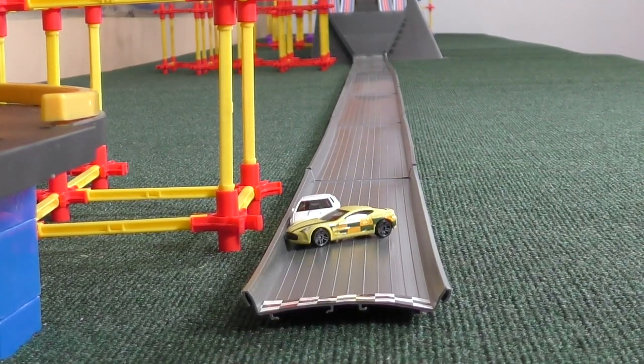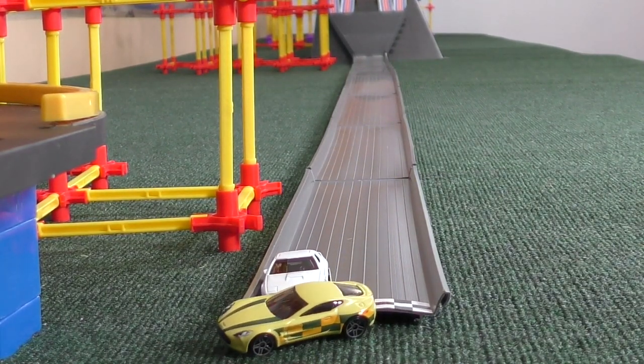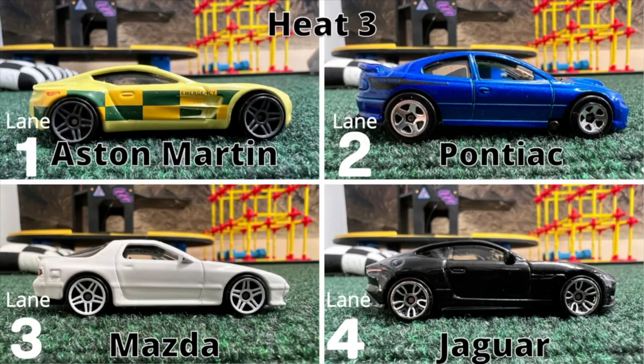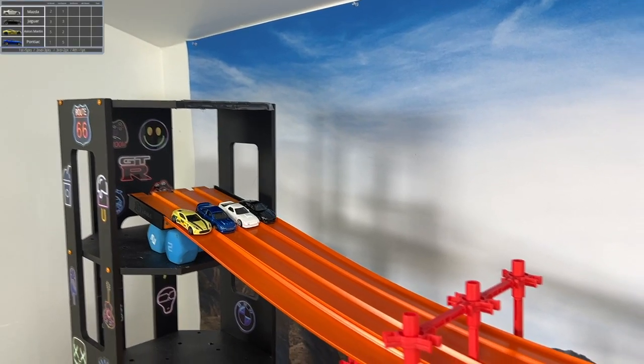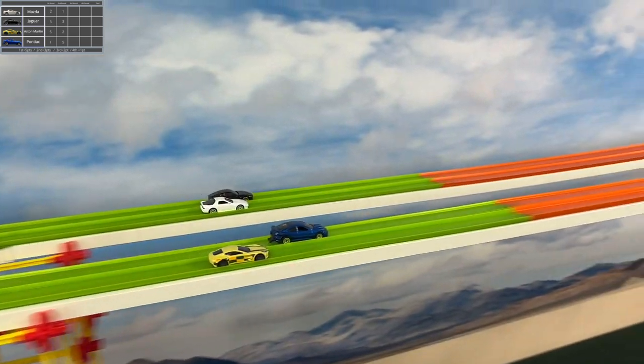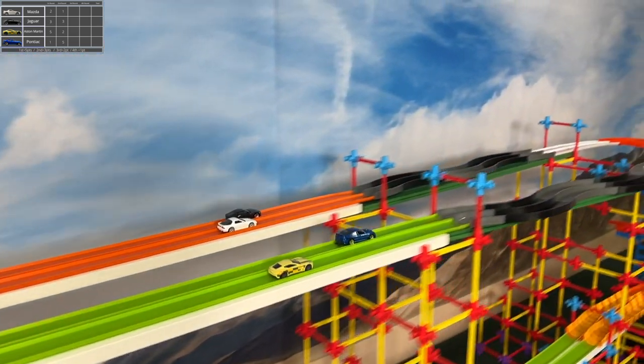What a wonderful finish. He wouldn't give up on the nose block — that's the kind of determination you have to have. I know it's only one point, but that could keep you in the game. You only need to be top two to advance. Aston Martin still holding on. Mazda, that white car, suffered at the end. Pontiac and Jaguar tied at six points for second, and they're back in as well.